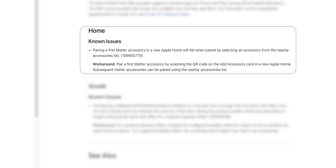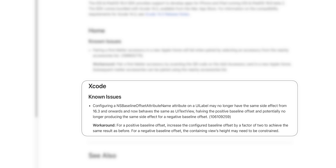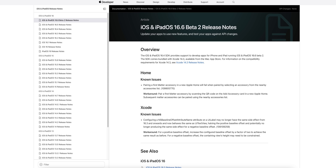First, there is a known issue with the Home application: pairing a first Matter accessory in a new Apple Home will fail when paired by selecting an accessory from the nearby accessories list. There is a workaround — you just have to scan the QR code. We also have another known issue in Xcode, but there is also a workaround for that as well.